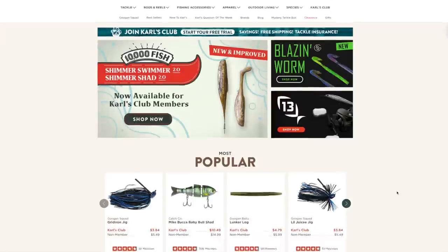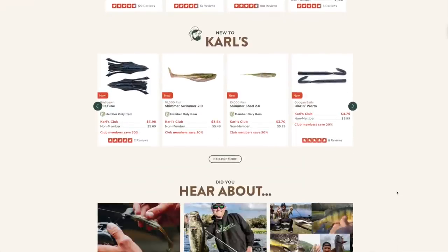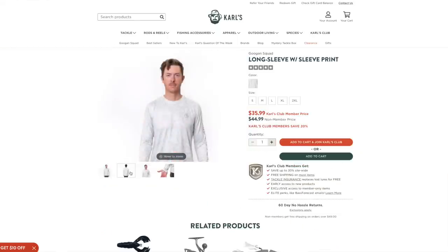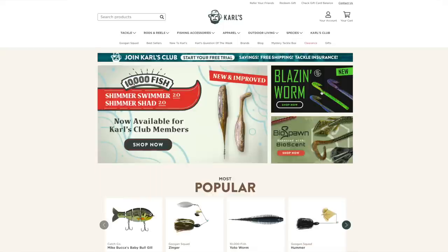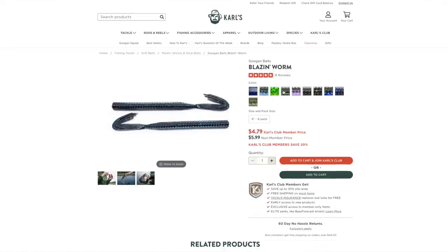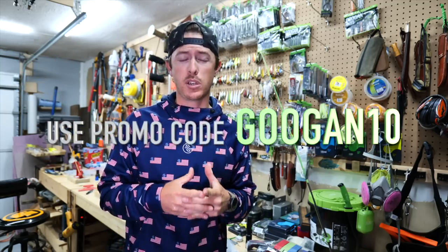Shopcarls.com is chocked full of everything you need to get geared up for springtime fishing and beyond — everything from rods, reels, line, terminal tackle, all the latest Googan drops, and our apparel. You can save big at Carl's by becoming a member. You can save $10 off your first order over $25 when you sign up. It saves you a ton of money and you won't find Googan baits for a lower price. Link is in the description and you can use my promo code as well.